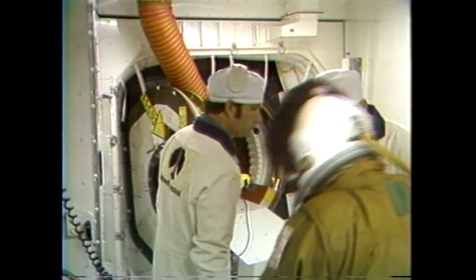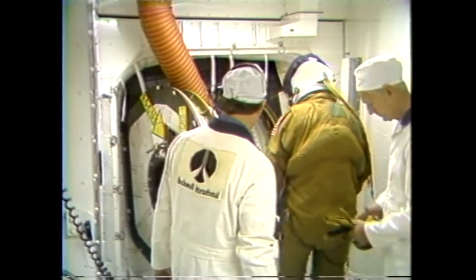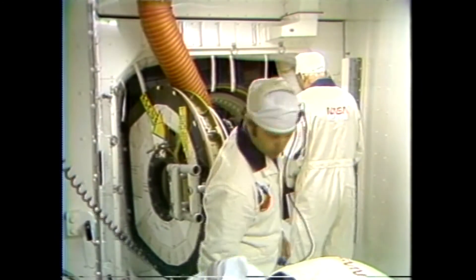Meanwhile, the astronaut support pilot is inside and is helping with the hookup. Astronaut Bob Crippen is now crawling through the hatchway and into the orbiter itself.